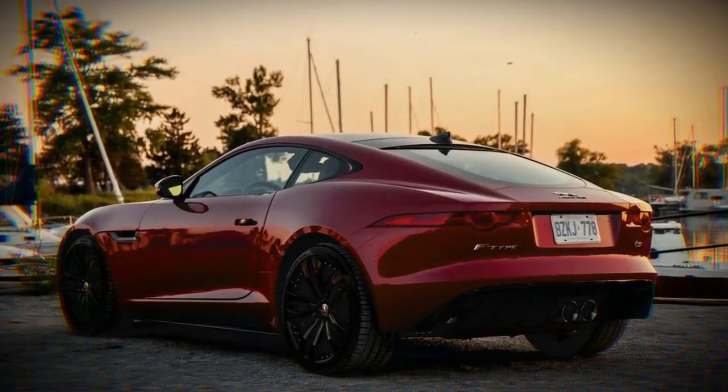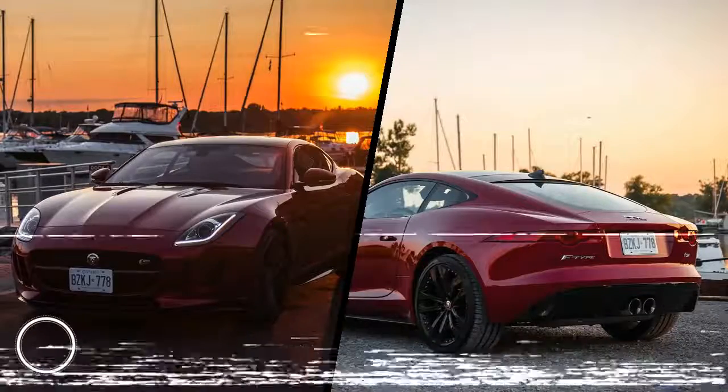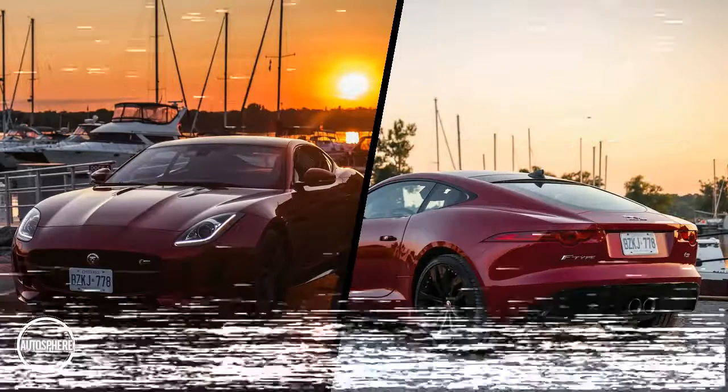The F-Type SAWD Coupe stands out with its unique hood design, side skirts, rear valence, and distinctive SAWD badging.